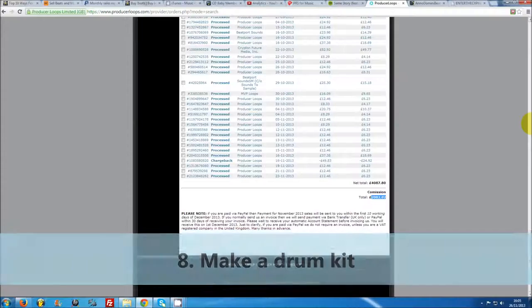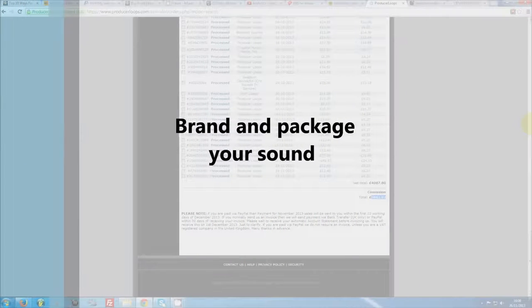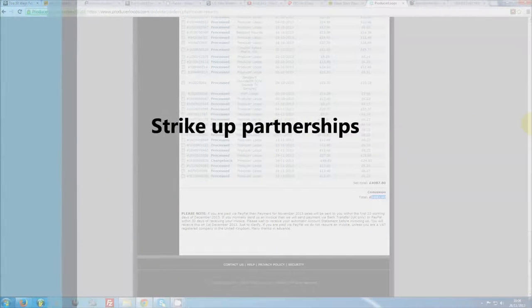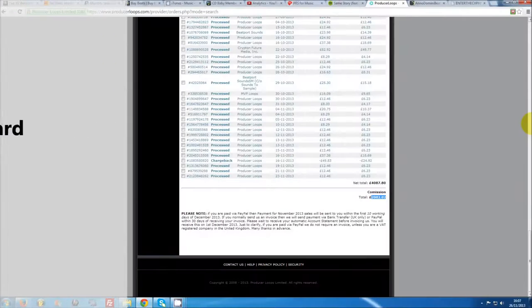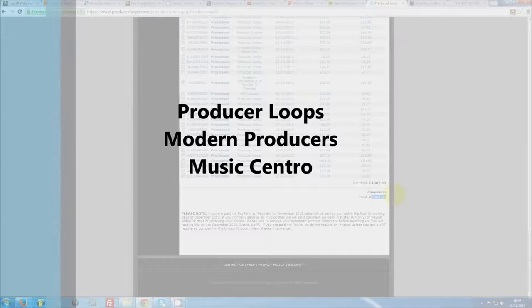Number eight: make drum kits. A lot of producers have recently taken to packaging and selling their own drum sounds for other musicians. There is a vast amount of producers hunting for new and better drum samples, and if you've already built up a reputation with your beats, chances are someone will be ready to emulate your sound. You can sell your kit on your own website, or partner with popular drum kit websites who already have a ready-made sales platform, audience and marketing strategy. Most vendors will take a 50% cut of sales, which is pretty normal. I've earned around $3,700 in commissions through websites like producerloops.com alone.